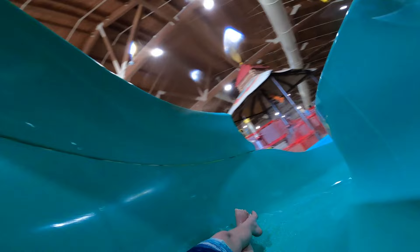Here is Tyler going down the Totem Tower slide. It is a little bit slower than some of them, so it's not that thrilling, but it is good for the little kids.